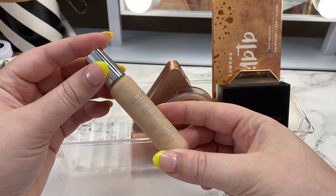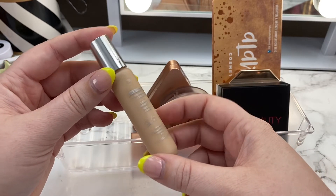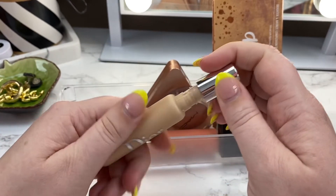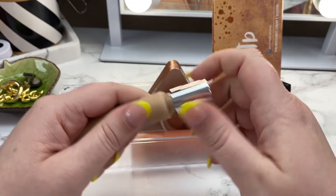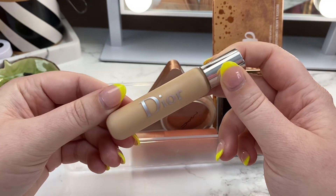I recently received the Dior Backstage Flash Perfecter Concealer from Influenster. I got the shade Two In and I've been trying it out — I really love it. It's going to be one of those products that stays in my basket. I like to have two concealers, so it really worked out. Been loving this.